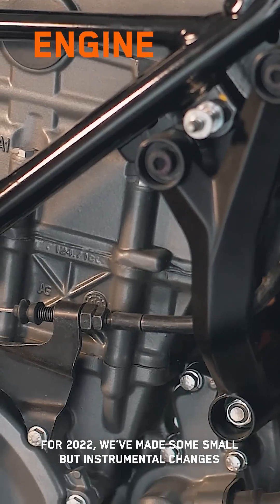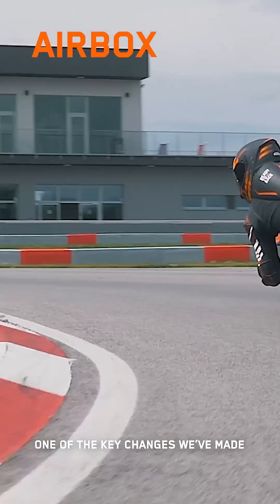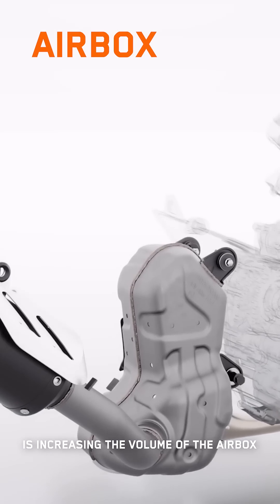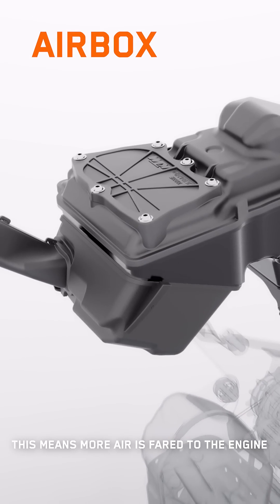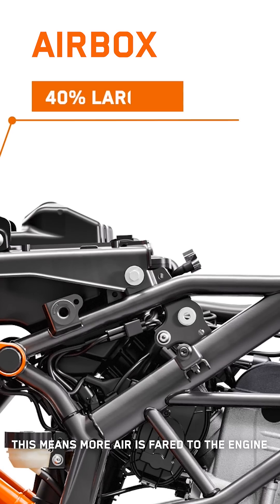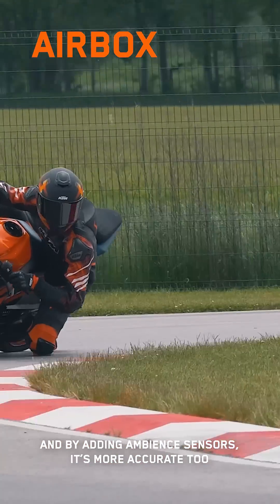For 2022, we've made some small but instrumental changes to the engine and fuel injection system. One of the key changes we've made is increasing the volume of the airbox by approximately 40%. This means more air is fed to the engine and gives us better flexibility in terms of engine mapping, and by adding ambient sensors it's more accurate too.